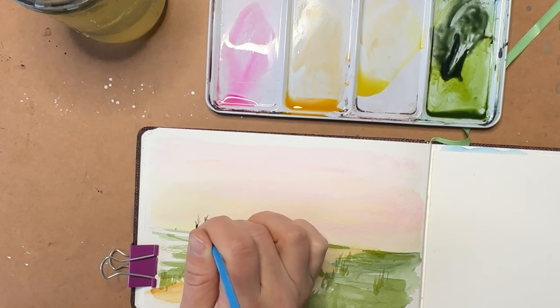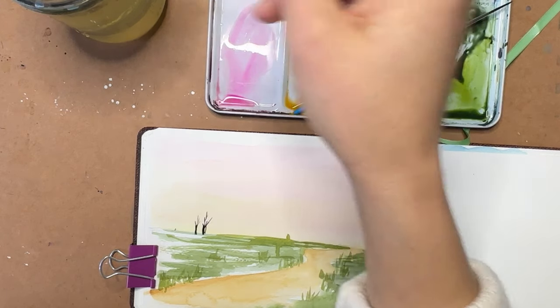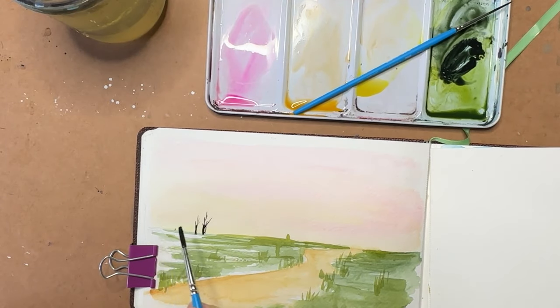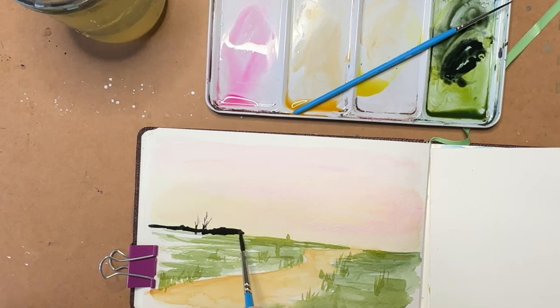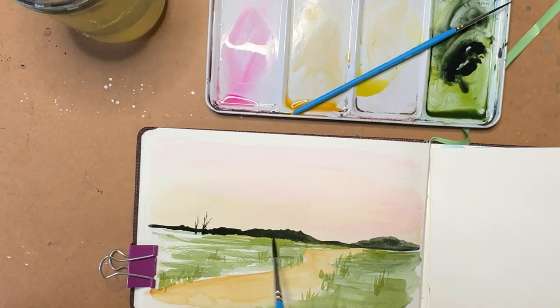I'm just putting some bare trees in the background. I'm going to bring back my other brush and add in like a mountain range kind of in the background — a silhouette. This could actually be mountains or it could be a tree line. Actually, it looks more like a tree line — let's call it a tree line. I'll round out some of the areas.